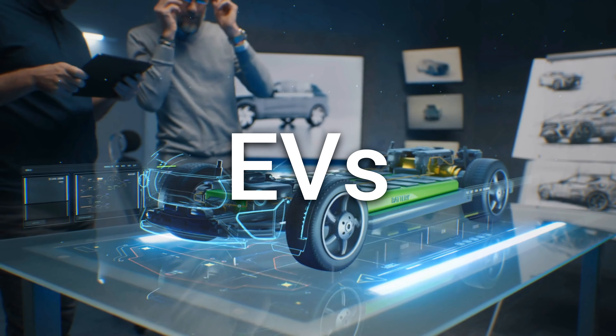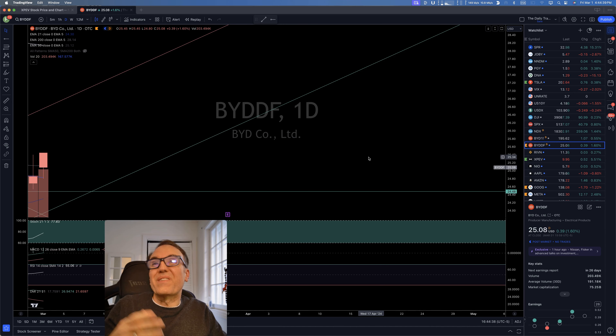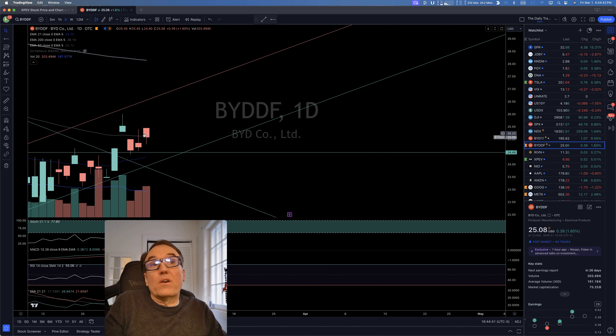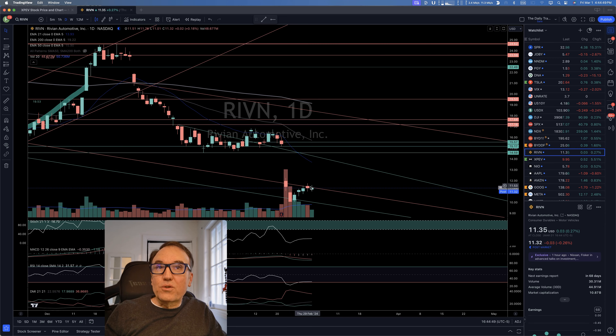Let's take a look at BYD. The buy signal is still valid — we had it on Monday, and we had a bit of a cave-in but it stayed above support. Textbook perfect: it came right above 24.48 and then started to go a little bit higher. Strangely enough it's moving with red candles, but we don't really care about that.